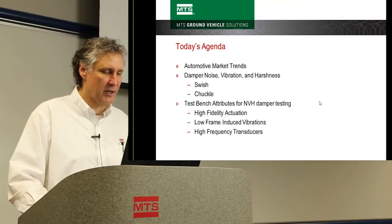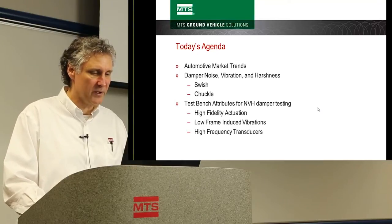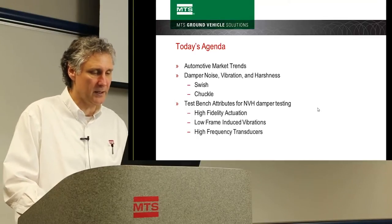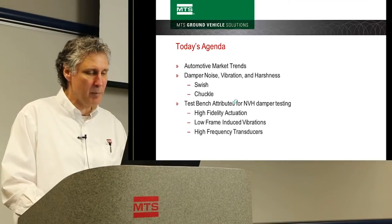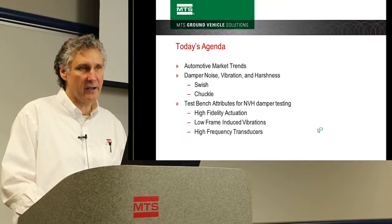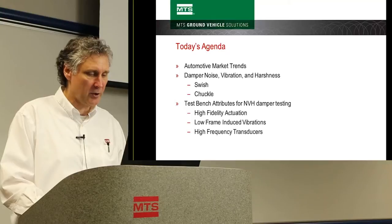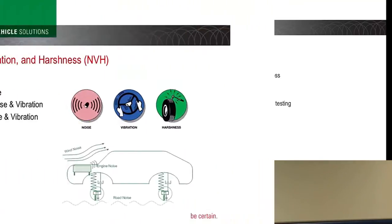Today I'm going to talk about automotive trends and how they pertain to noise and vibration harshness testing. I'll specifically discuss swish and chuckle when talking about NVH. I'll cover the test bench attributes required for a good NVH system, including a high-fidelity actuator, low frame-induced vibrations, high resonant frequency, and high-frequency transducers needed to measure at audible frequencies.